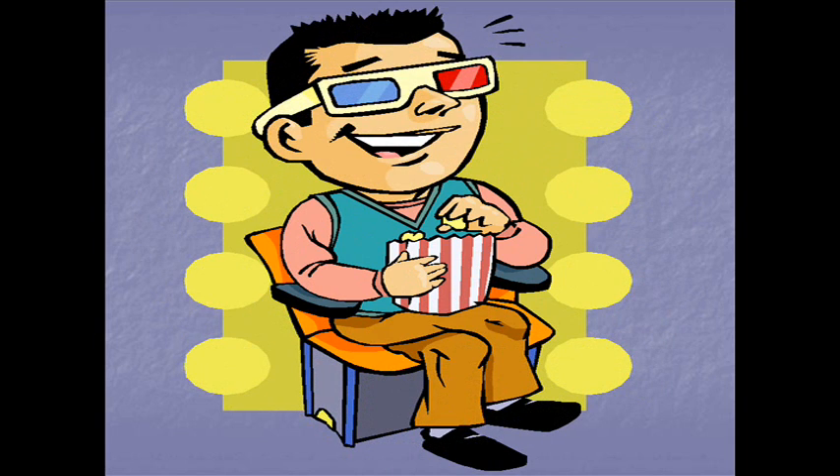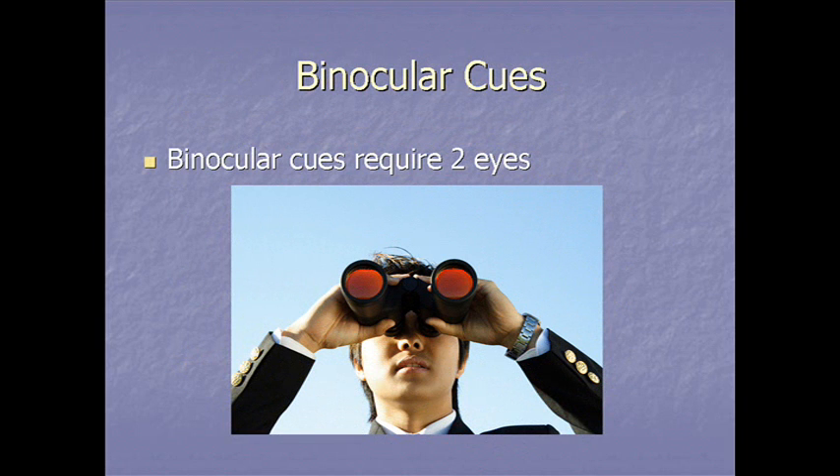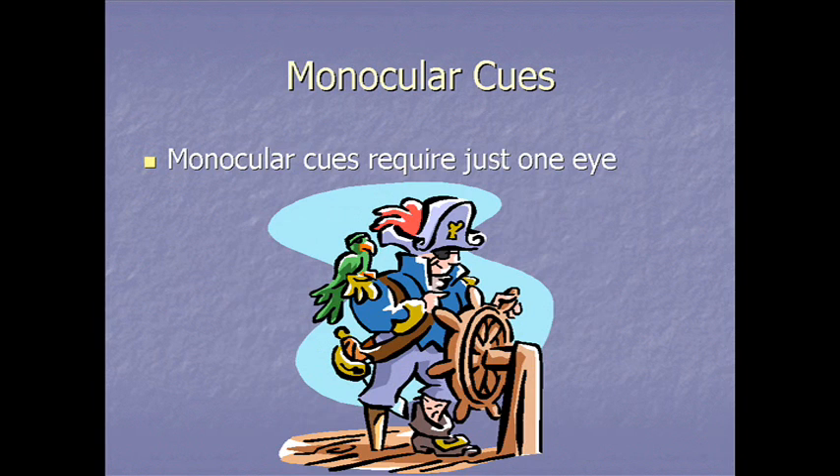The other process is retinal disparity. The brain integrates two slightly different retinal images up to 20 feet away, then superimposes them to create 3D perception. Binocular cues, of course, require two eyes. But fortunately, we can also have depth perception with just one eye — monocular cues require only one eye.